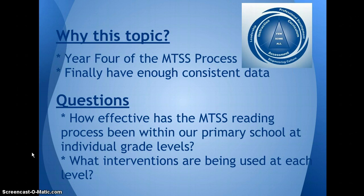We started our process with testing using the EZCBM. Last year we switched to using the AIMSweb system. This allows us to finally have enough consistent data from winter of last year to winter of this year and spring of last year to spring of this year. With my research I would like to answer the questions: how effective has the MTSS reading process been within our primary school at individual grade levels, and what interventions are being used at each grade level?